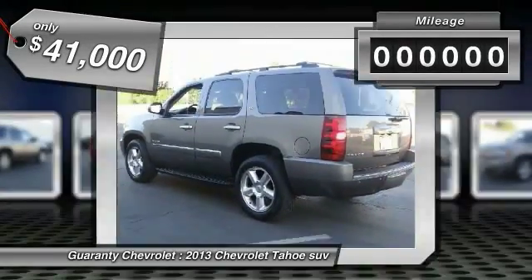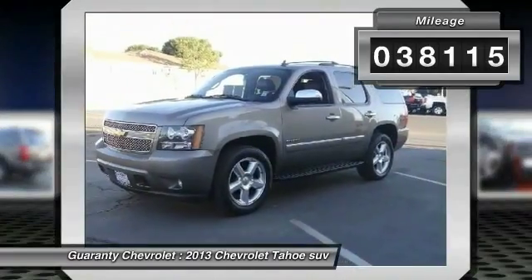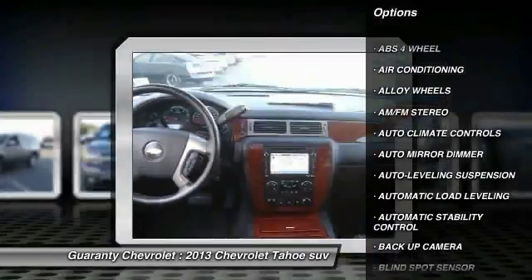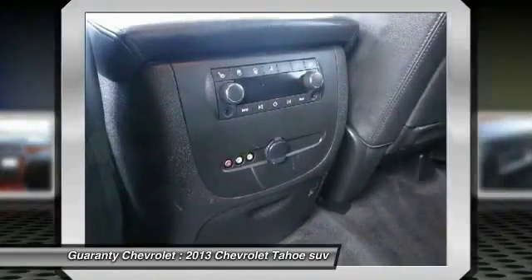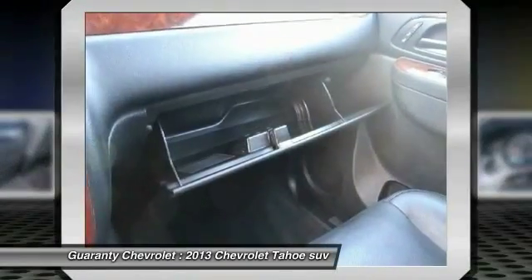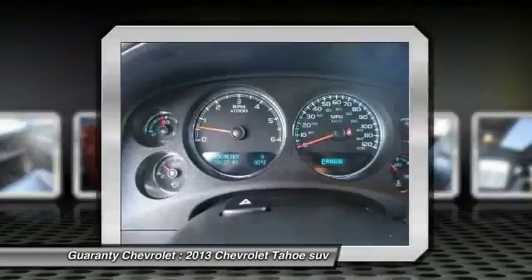This vehicle has less than 40,000 miles. Here are some of this vehicle's great options: steering wheel audio controls, backup camera, traction control, keyless entry, Bluetooth wireless data link for hands-free phone, air conditioning, front power steering, alloy wheels, automatic stability control, auto dimming rear view mirror, and PPO.